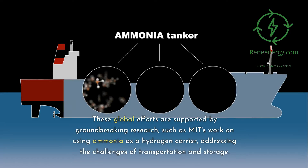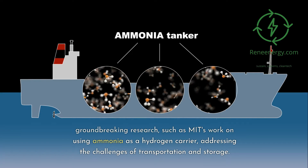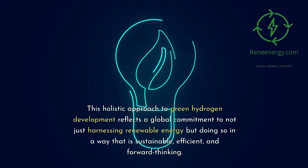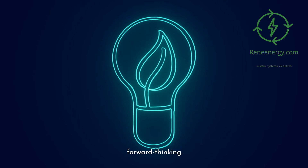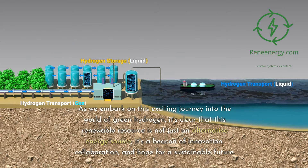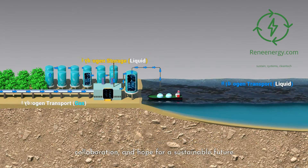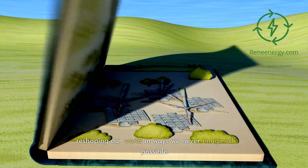These global efforts are supported by groundbreaking research, such as MIT's work on using ammonia as a hydrogen carrier, addressing the challenges of transportation and storage. This holistic approach to green hydrogen development reflects a global commitment to not just harnessing renewable energy, but doing so in a way that is sustainable, efficient, and forward-thinking. As we embark on this exciting journey, green hydrogen is not just an alternative energy source — it's a beacon of innovation, collaboration, and hope for a sustainable future.